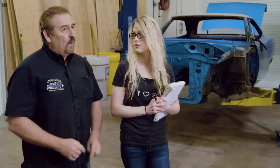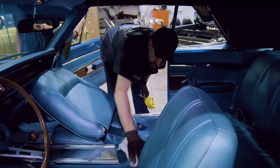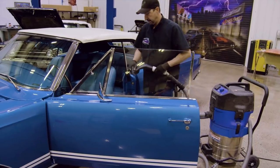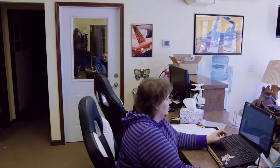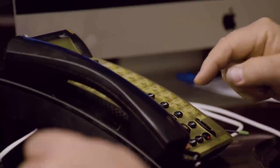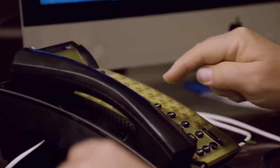I'd hate to have somebody pay a lot for all the things they think are done and then have to go out and have them redone. Now that Royal and Dave have nearly completed the detailing on the 1968 GTX convertible, Mark prepares to call Bill Goldberg with the good news. Bill Goldberg's car is completely finished. I'm getting ready to go in and give him a call, let him know the good news, and try to coordinate a time for him to come out and take delivery of it.